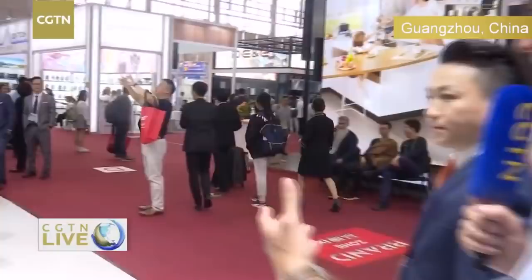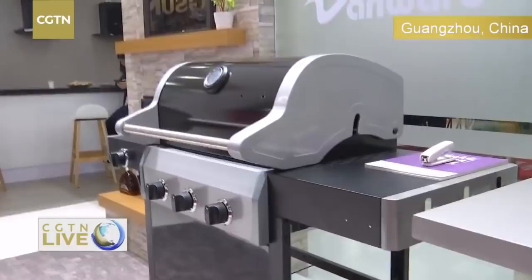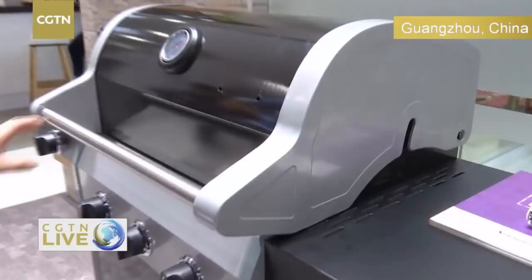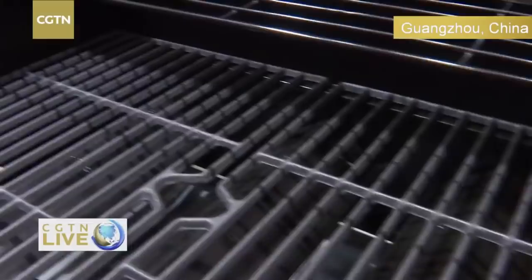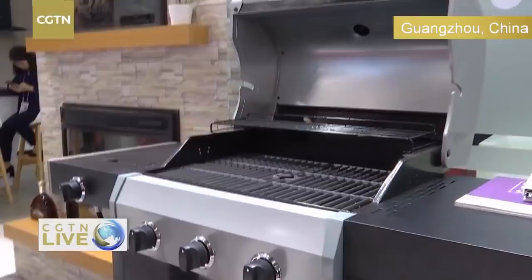Maybe you can show us some of your products. For example, this is our gas barbecue grill — it's very popular in the US market. Some of your products go to the US? Yes — the American people like outdoor cooking and outdoor barbecue. We are now the number one barbecue grill seller in the US for the last two years. That's something I didn't know — fantastic!